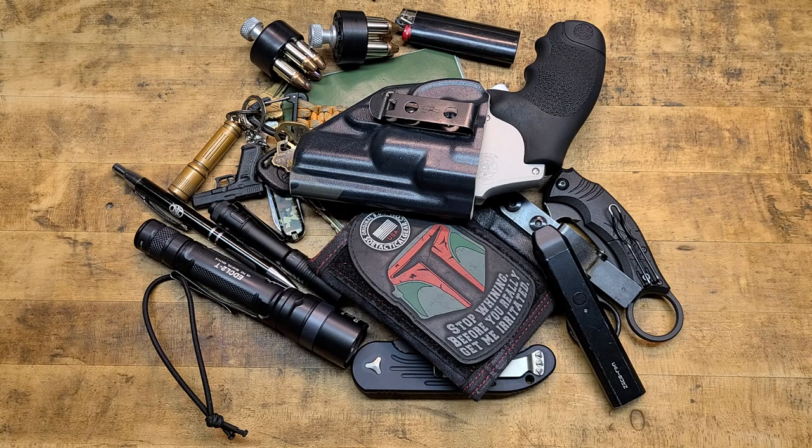If you're new, EDC is 'everyday carry' — not a music festival. Everybody has an EDC whether you're a gun or knife person or not. You've probably got your car keys, your phone, your wallet. Ladies have their purse. Preparedness, survivalist, prepper, gun dude, knife dude — we tend to have one that looks something like this. Mine's a little more than most people's.